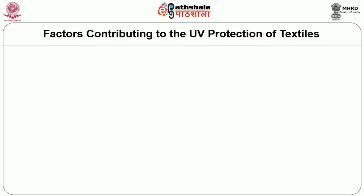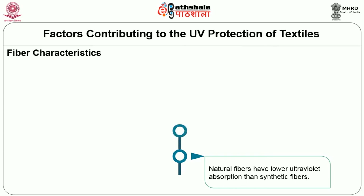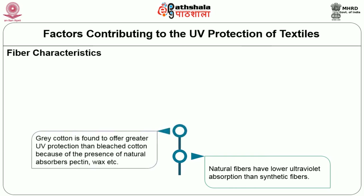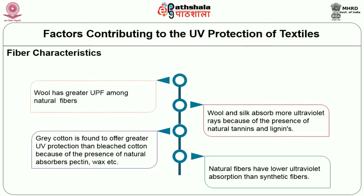Now let us look into the factors that contribute to the UV protection of textiles. The first factor is fiber characteristics. Natural fibers generally have lower ultraviolet absorption than synthetic fibers. Grey cotton offers greater protection than bleached cotton because of natural absorbers like pectin and wax. Wool and silk absorb ultraviolet rays due to the presence of natural tannins and lignins. Wool has the greatest UPF among all natural fibers. Silk fabrics are generally thin and hence have lower UV protection than wool.